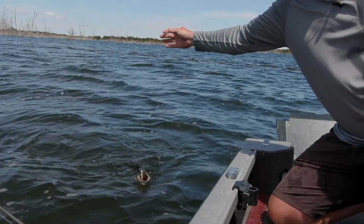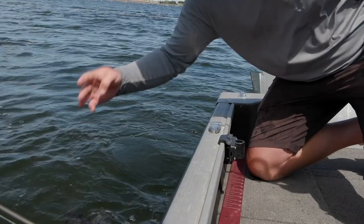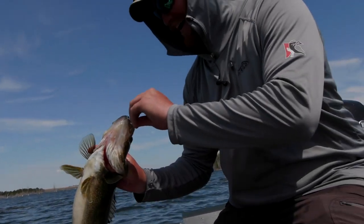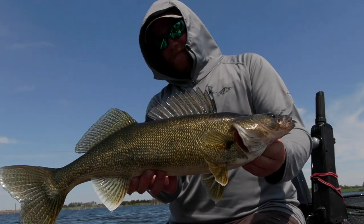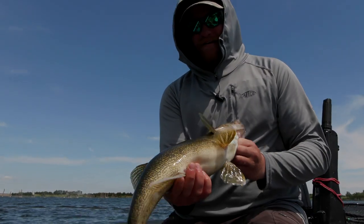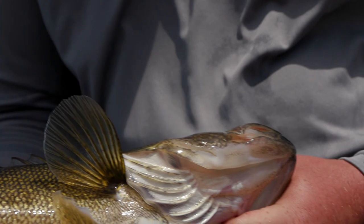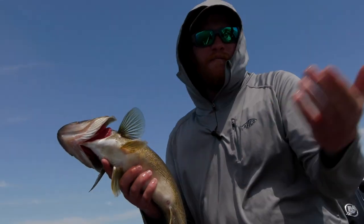Oh, that's another pretty one — this is a good one. That's a thick one. They're getting bigger, definitely getting thicker. Hard to beat that average size today — they're unreal. That's a step up from yesterday.